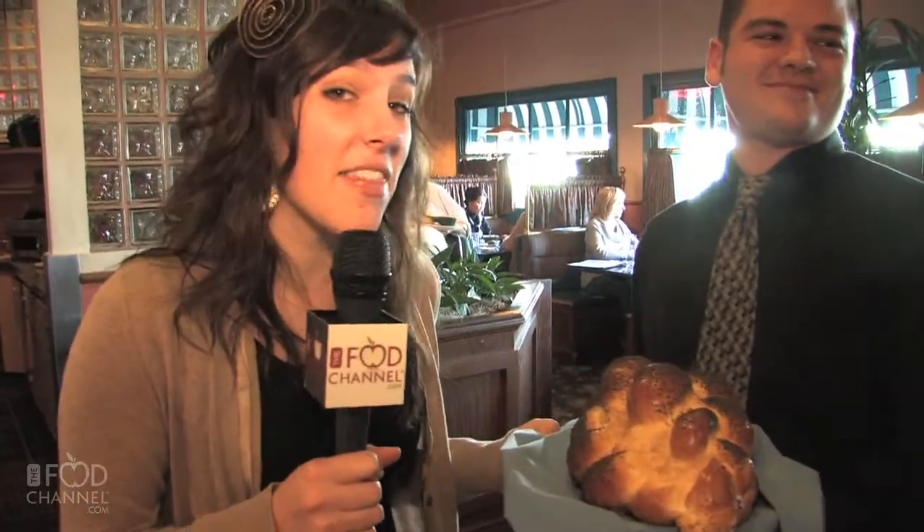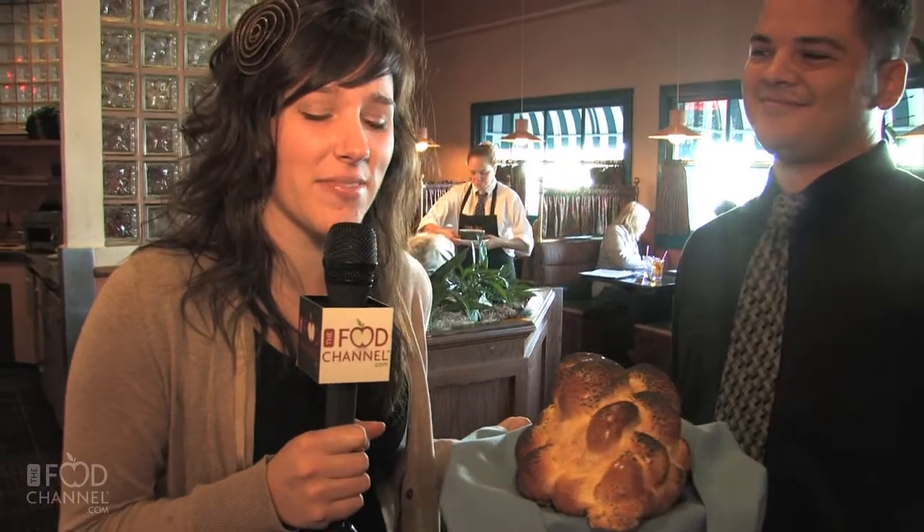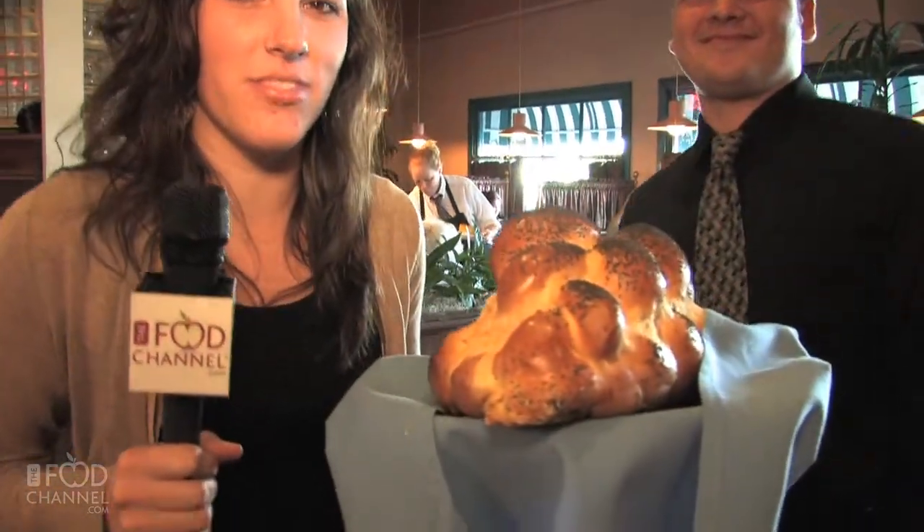All right Joe, well thank you so much for your time today. Thank you very much. Before you go, we have the challah bread — oh yeah, I made this! I'm Kristen Niemer and this has been Food Channel Raves and Faves. I'm gonna go eat my challah bread.